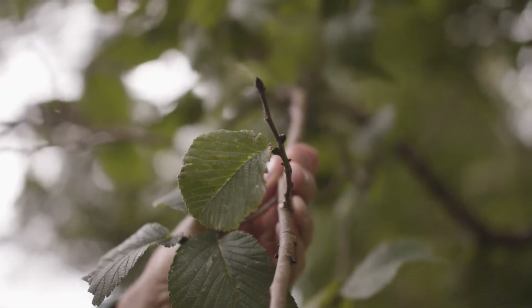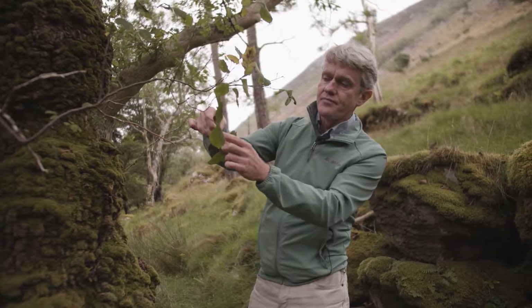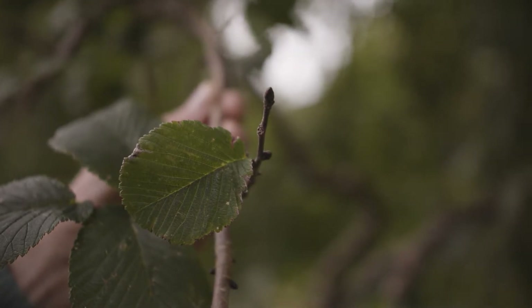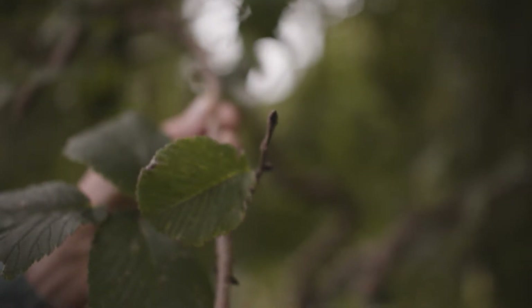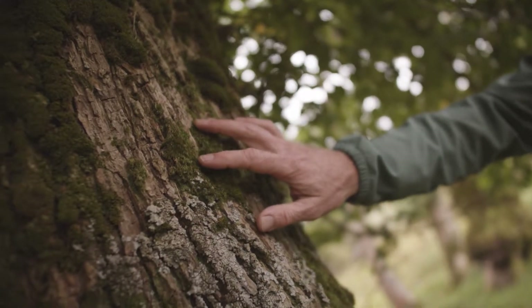The buds on the elm tree are another giveaway. They're very small and very pointy — as sharp as a pin at the very end. And then the bark is a little bit like oak: it's fissured, it's cracked, supporting lots of life.